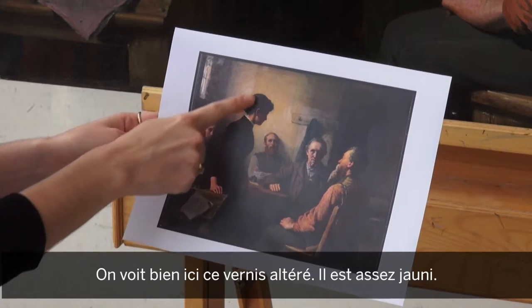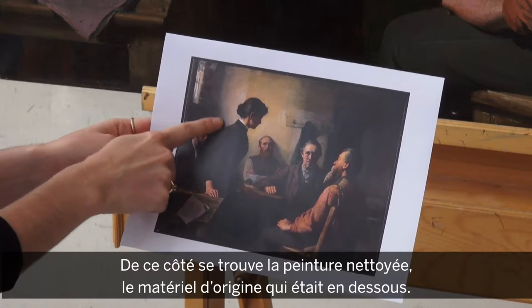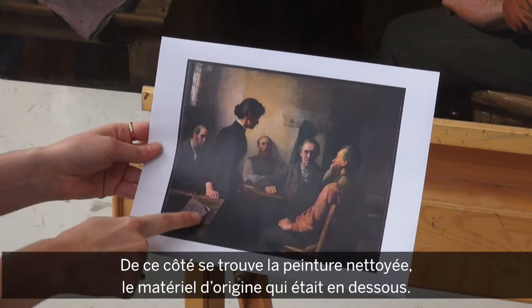Here is an example of the discolored varnish material — it's quite yellow. Over here is an area of the cleaned painting, showing the original paint material underneath.